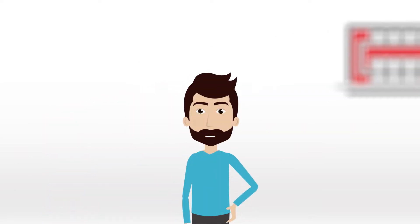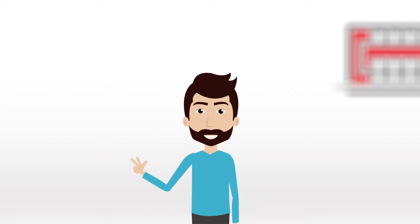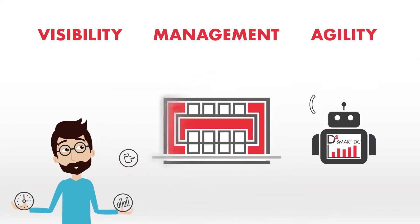Having the ability to respond to the demands of the business relies on you having three key capabilities: Visibility. Management. Agility.